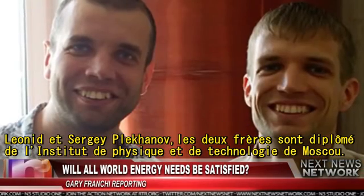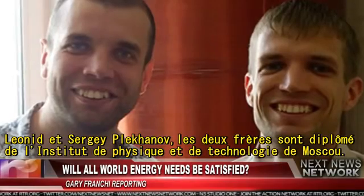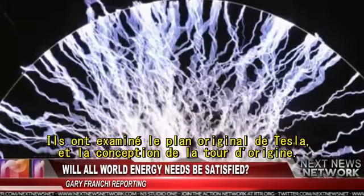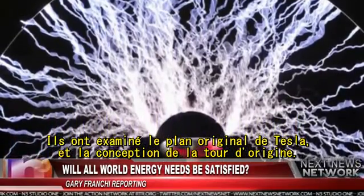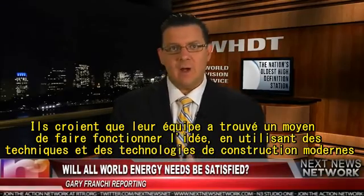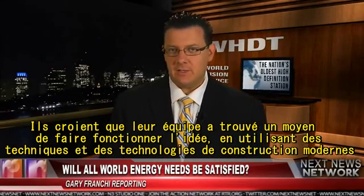Leonid and Sergei Plekhanov, a pair of brothers who graduated from the Moscow Institute of Physics and Technology, are behind the plan. The pair examined Tesla's original plans and the design of the original tower, and they believe their team has found a way to make the idea work using modern technology and construction techniques.